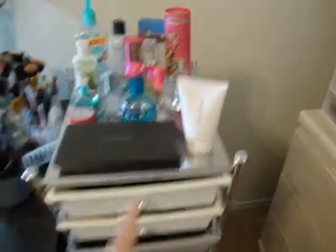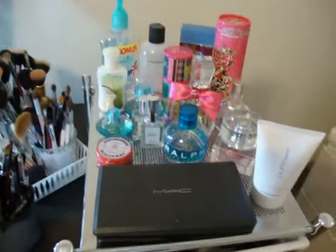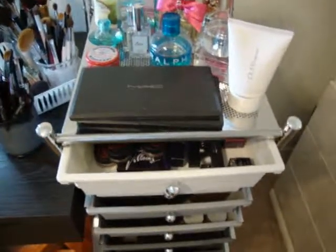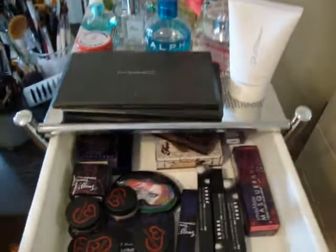You guys have seen this little setup before. Don't mind that bag from Ulta with stuff I just purchased. But this is basically where I keep my perfumes. These are my MAC palettes — I have two of them so far. These drawers here, they're a little bit flimsy, but they serve a pretty good purpose for keeping my makeup organized.